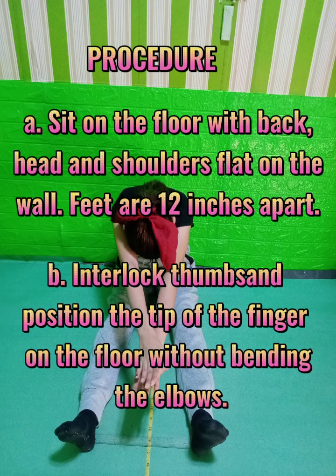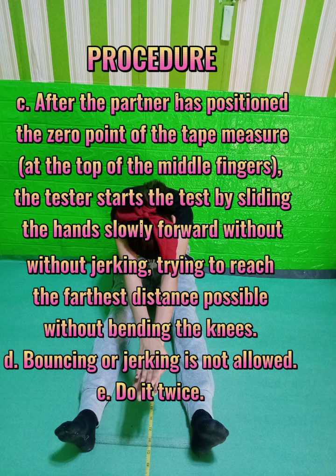C. After the partner has positioned the zero point of the tape measure at the tip of the middle fingers, the tester starts the test by sliding the hands slowly forward without jerking, trying to reach the farthest distance possible without bending the knees. D. Bouncing or jerking movement is not allowed. E. Do it twice.